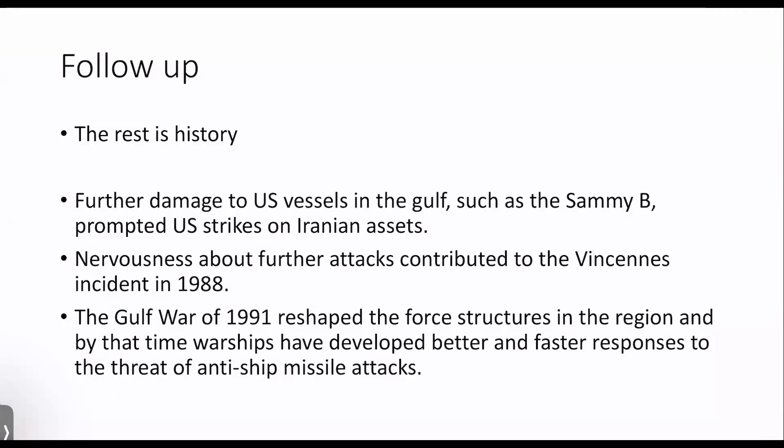A follow-up from the Stark incident: there was further damage to US vessels in the Gulf a few months later. Another Oliver Hazard Perry class frigate, the Samuel B. Roberts, was struck by a mine. Again, massive damage control efforts by the crew and superb seamanship managed to save that ship. If you get a chance, there's a book called 'No Higher Honor: Saving the Samuel B. Roberts' by Bradley Penniston — it's an excellent book about the whole incidents and also touches on the output of the Stark incident as well. Absolutely amazing seamanship.